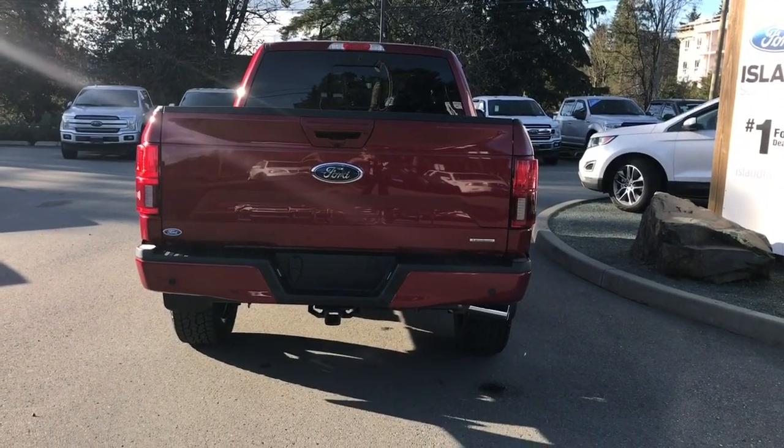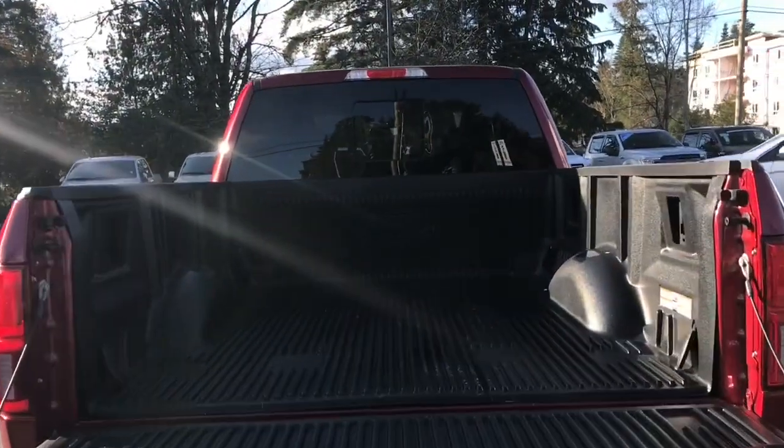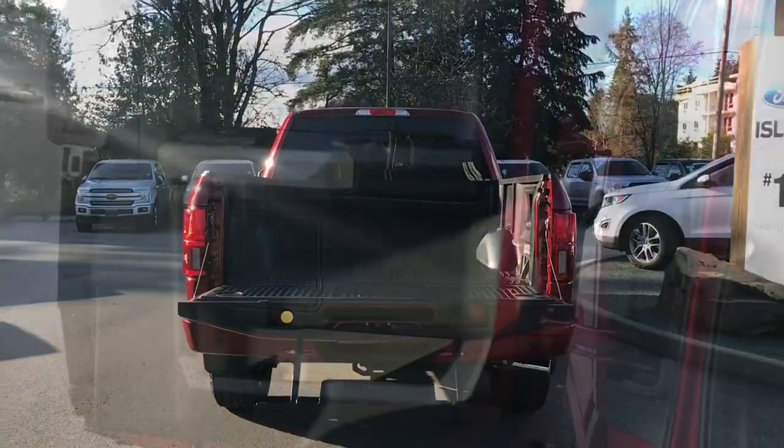When you're ready to open up that tailgate, you can double-click your fob and it powers it down for you. Inside you have a nice liner, tie downs in all four corners as well as box link. You also have a tailgate step that makes it easier to get in.